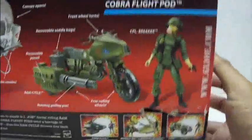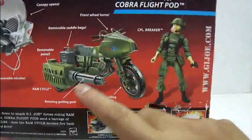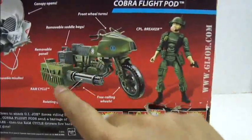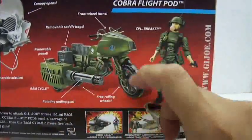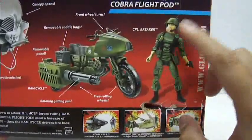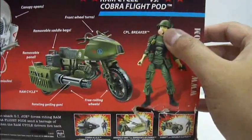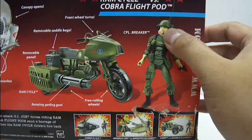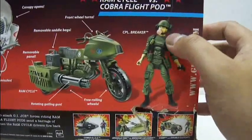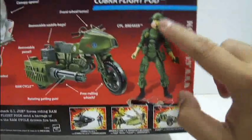At the back portion here we have the figure Corporal Breaker and the Ram Cycle. The Ram Cycle comes with several features: a front wheel that turns, removable saddlebags, removable panels, rotating Gatling guns, and free rolling wheels. Now for Corporal Breaker, what's interesting for this vehicle pack is that you will notice the figure is depicted with the blown bubblegum accessory, for the character of Corporal Breaker who constantly chews bubblegum — but this vehicle pack does not come with the bubblegum accessory.